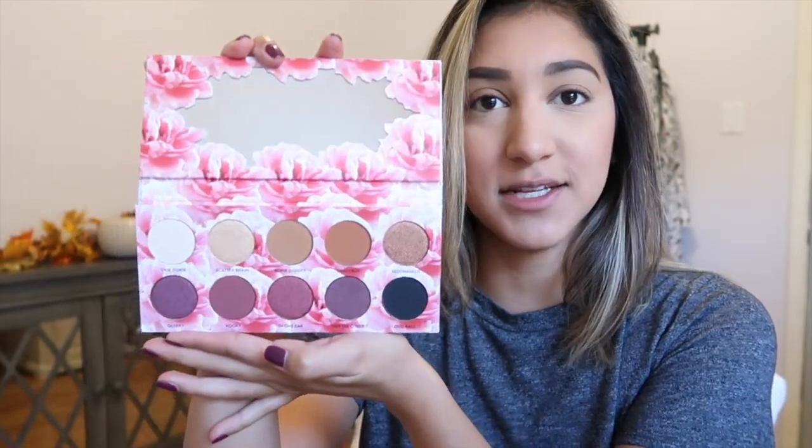Hey guys, welcome back! I am so excited because today I'm going to be doing a review on the new Laura Lee Cats Pajamas palette. I just got this in the mail yesterday, so I'm super excited. All the shades look so beautiful and I'm excited to dive in and do some swatches for you guys and create a fun look.